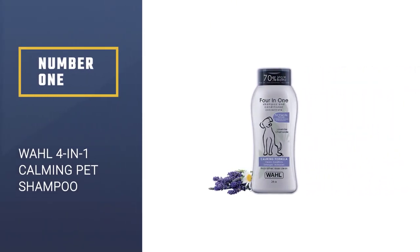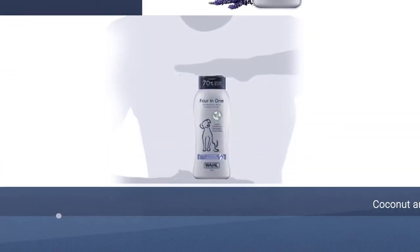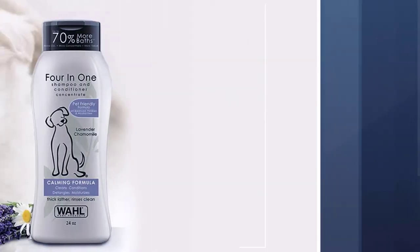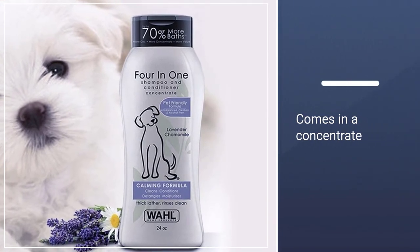Number 1: Wall 4-in-One Calming Pet Shampoo. This shampoo is coconut and soy-based with cleansers and emulsifiers to mix oil into the water so it washes off. It comes in a concentrate that says it's equal to 24 ounces when diluted correctly.